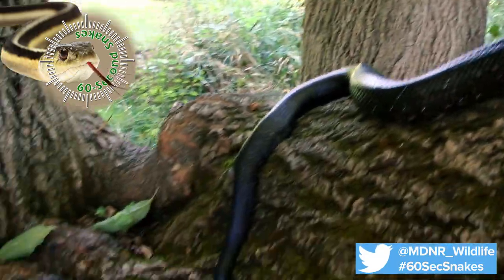Next, examine the size. Adult black rat snakes can range from three and a half feet to eight feet in length.